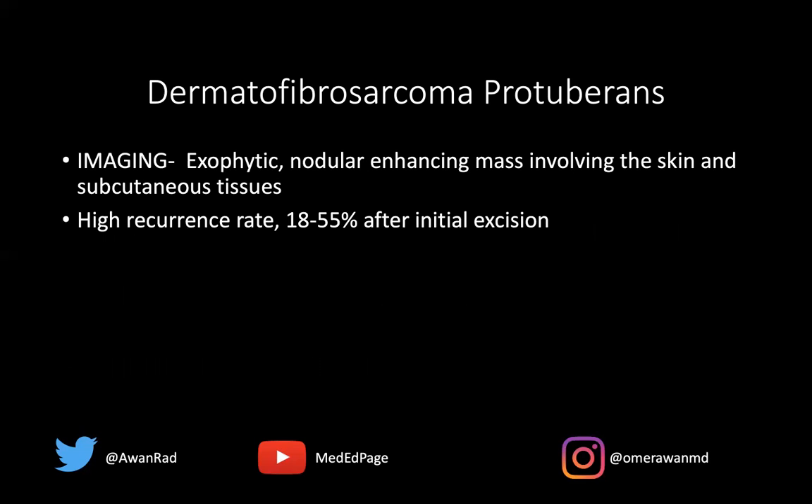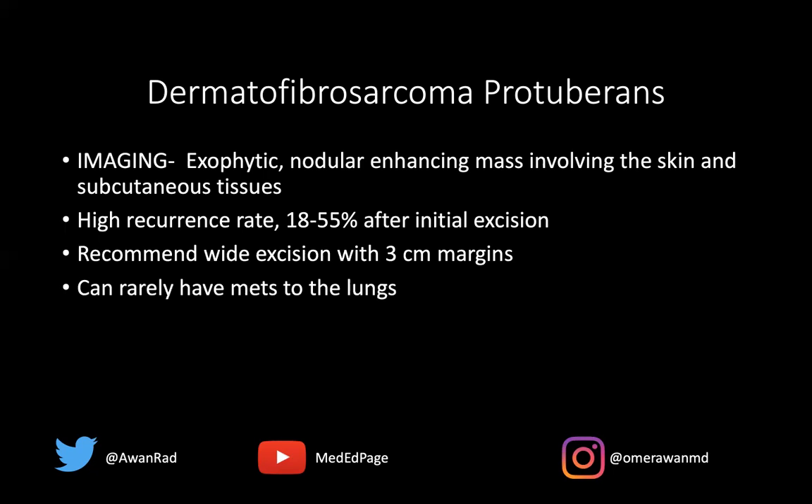The recurrence rate is high — up to 55% after initial excision. That's why surgeons recommend doing a wide three-centimeter excision with three-centimeter margins. And that's often hard to do, which is why this recurs. Often we do this through Mohs surgery, which is the standard of care for removing dermatofibrosarcoma protuberans.